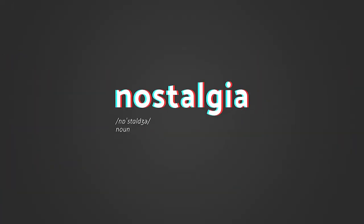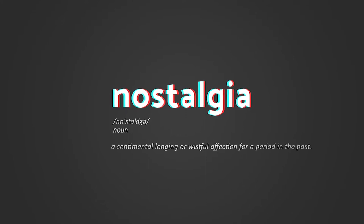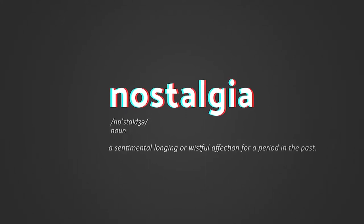This new episode of Offstage is about nostalgia. Nostalgia is defined as a sentimental longing or wistful affection for a period in the past.